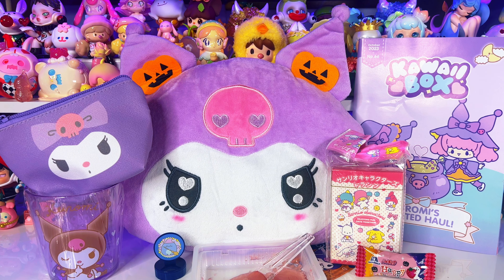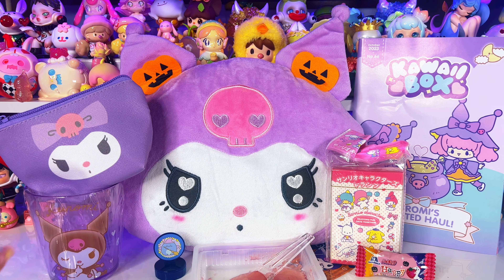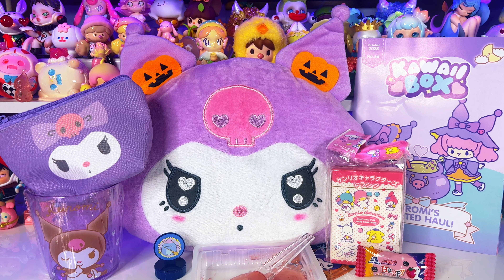This box definitely gets the Oliko stamp of approval. I really like the exclusive plush and the cup — those are my two favorite things. Go ahead and comment below what your two favorite items are. Check out the description box for a link to save money on your first kawaii box subscription. Give this video a thumbs up if you like unboxings like this, subscribe if you're not already, and I'll see you in Friday's video!